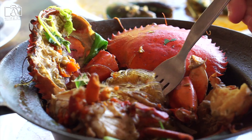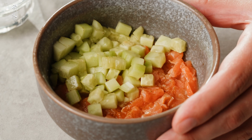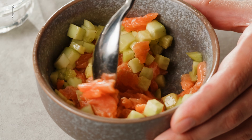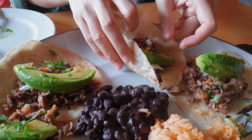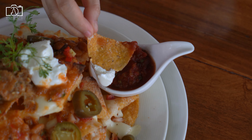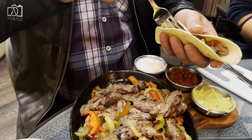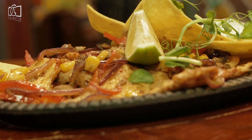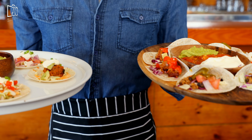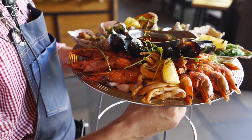Tulum's culinary scene is a vibrant mix of traditional Mexican flavors and innovative cuisine, making eating local a delight for food enthusiasts. From street-side taco stands serving up freshly made tortillas filled with succulent meats and local seafood, to upscale restaurants that blend Mayan cooking techniques with contemporary flavors, there's something to satisfy every palate. Don't miss the chance to try regional specialties like cochinita pibil, a slow-roasted pork dish marinated in citrus and annatto seeds, or fresh ceviche prepared with the catch of the day. Many eateries emphasize organic, locally-sourced ingredients, offering a farm-to-table experience that's both delicious and sustainable.